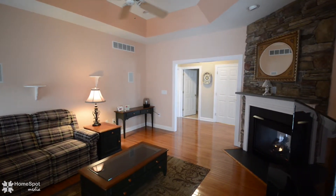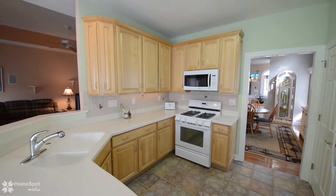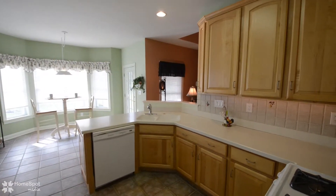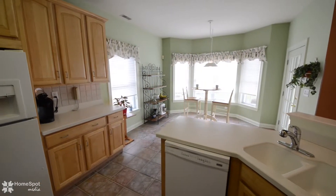If you enjoy the culinary arts, you will revel in your tiled Eden kitchen with Corian countertops, recessed sink, tile backsplash, rich wood cabinetry, matching appliances, great lighting, and a pantry.